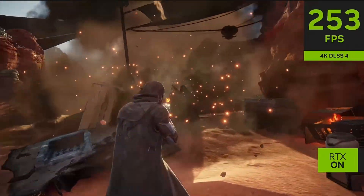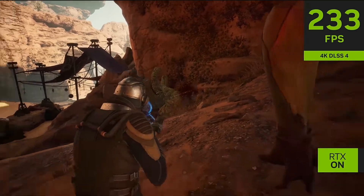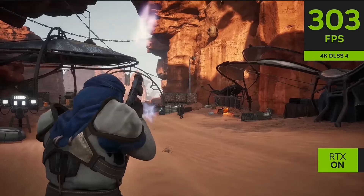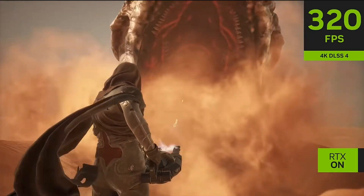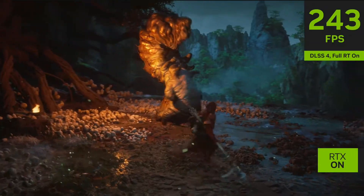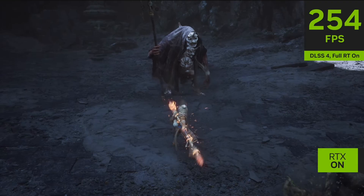However, looking at the timeline of DLSS and fast-forwarding three to four years, this technology has improved massively. It's to a point where you couldn't really imagine not playing with DLSS enabled. You've got frame generation and resolution upscaling, so you can play at a lower resolution, upscale it to 1440p or 4K, and squeeze out as much performance as possible from whatever tier of GPU you choose.